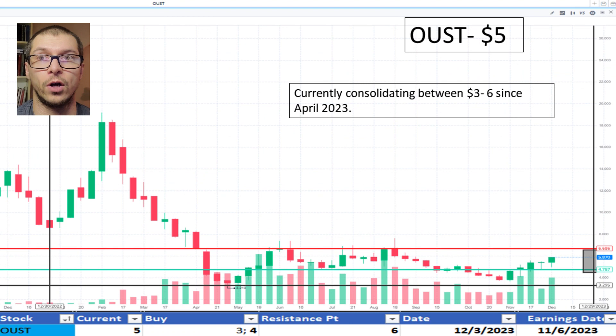Looking at Oust, $5. It appears to be consolidating between $3 and $6 since April 2023. Support being near $4 and resistance at $6. The price is okay.